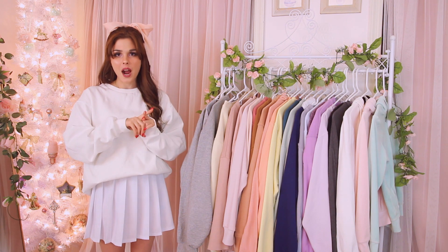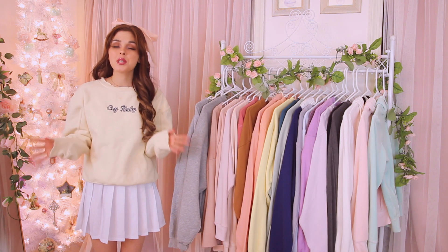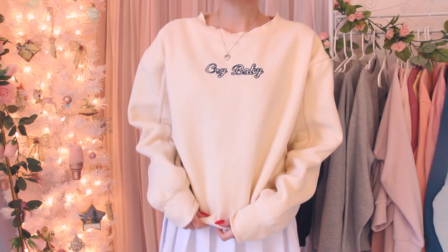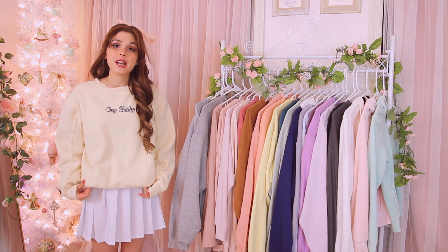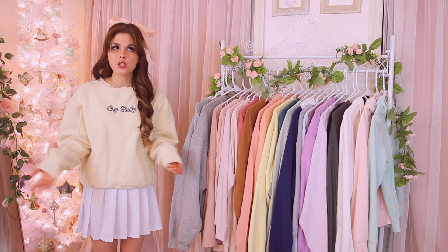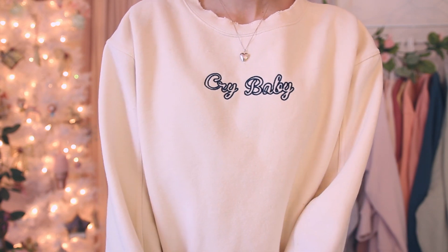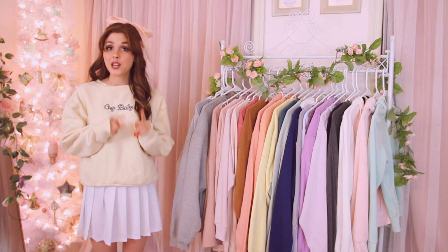I'm keeping the next one — also from Crybaby, and I have one more newer one from them later in this video. This is my absolute favorite sweatshirt in my entire collection: a cream Crybaby sweatshirt that just says 'Crybaby' on the front. It's a smaller size so it fits me better. If you haven't checked out Crybaby already, I definitely would — they have so many cute sweatshirts. I wear this one with everything, especially pleated skirts. I got it about two winters ago and was wearing it in one of my 'What I Got for Christmas' videos.